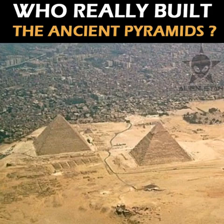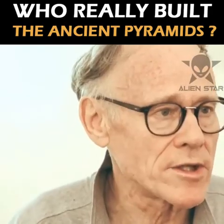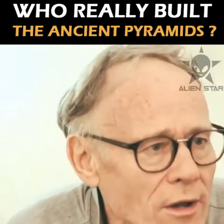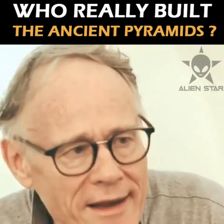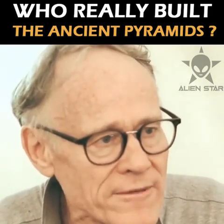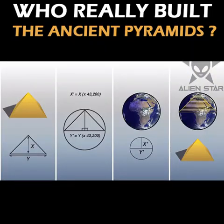And then other things — to incorporate into its dimensions the dimensions of our planet. If you take the height of the Great Pyramid and multiply it by 43,200, you get the polar radius of the Earth. And if you measure the base perimeter of the Great Pyramid accurately and multiply that measurement by 43,200, you get the equatorial circumference of the Earth.